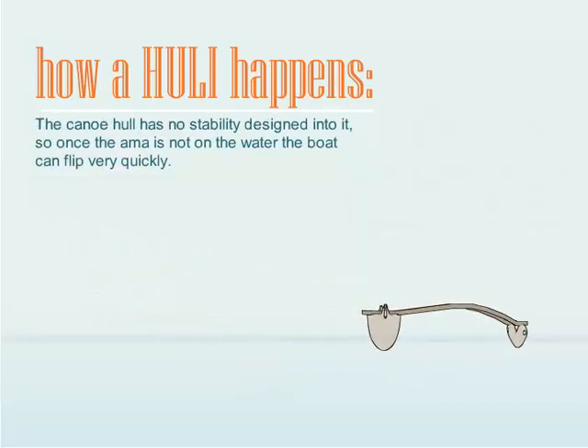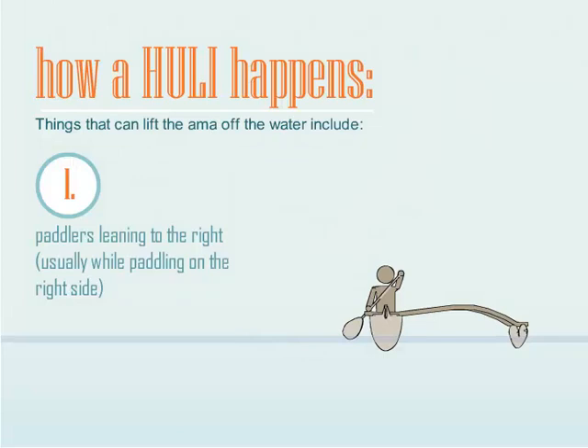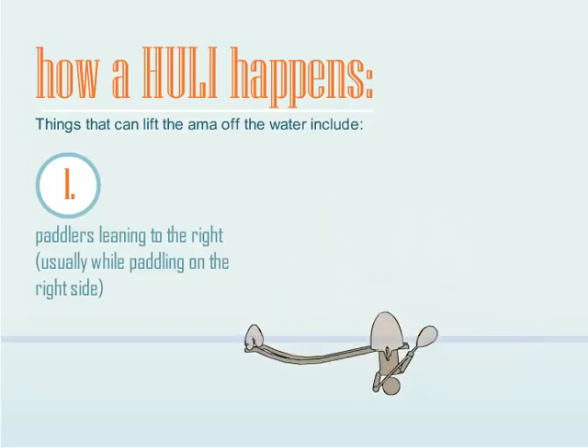The canoe hull has no stability designed into it, so once the Amma is not on the water, the boat can flip very quickly. Things that can lift the Amma off the water include paddlers leaning to the right, usually while paddling on the right side.